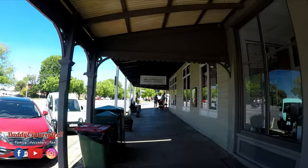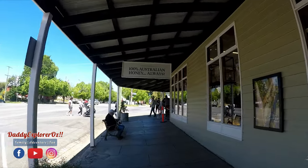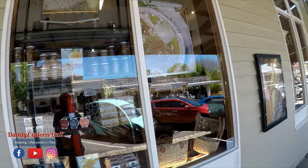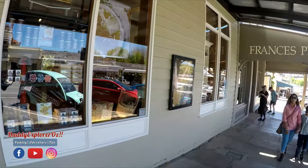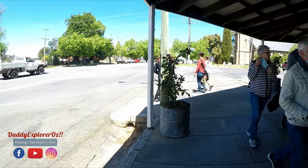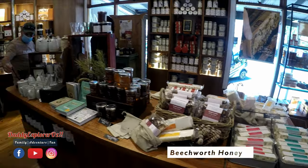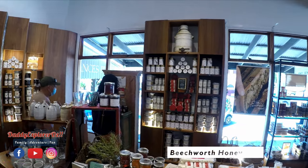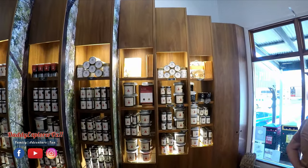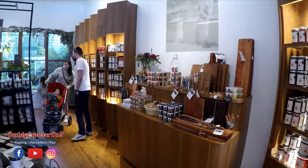There you see — Beechworth Honey, 100% Australian Honey, always. Let's go check that out. So we are inside the Beechworth Honey shop. There is a variety of honey available, really well presented.